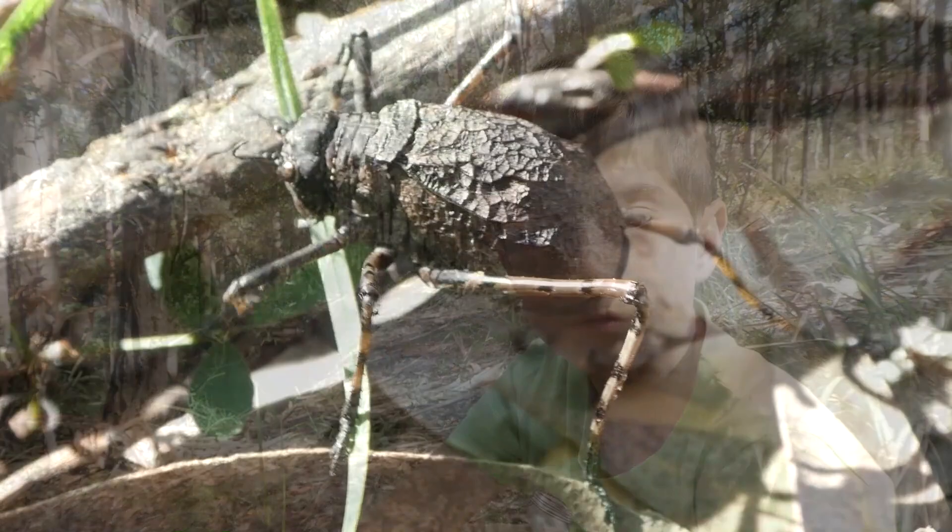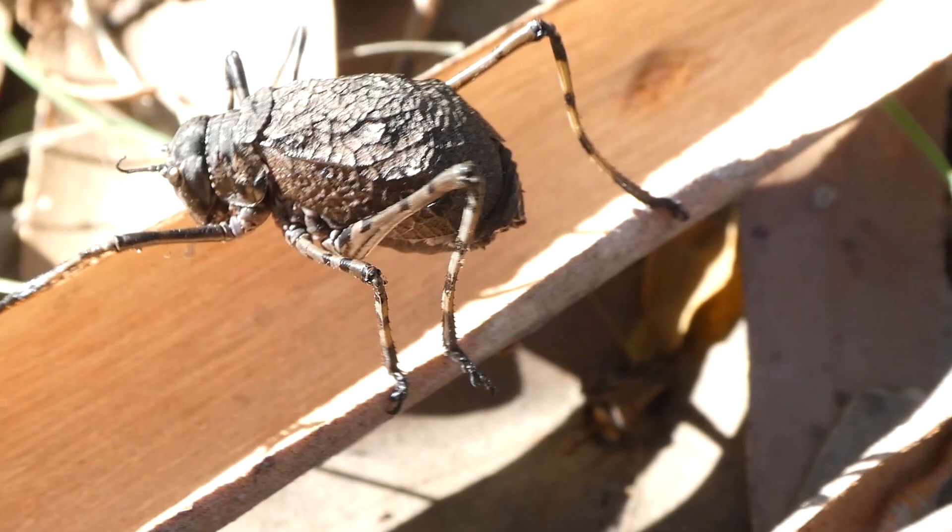They're herbivores and live mostly in high-altitude grasslands, heathlands and woodlands. I'm at Jellabee State Conservation Area. We're on a mountain so you can probably hear some wind.